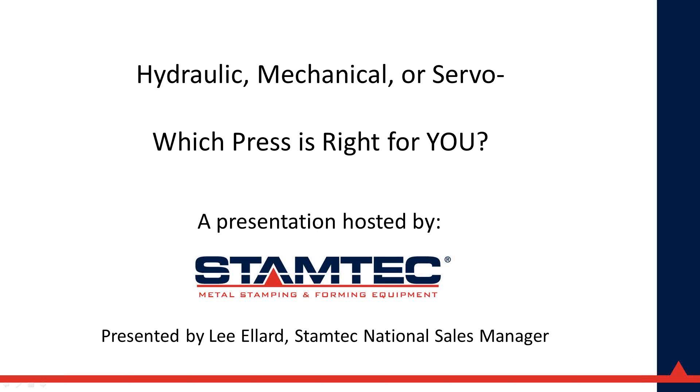Good afternoon and welcome to today's webinar, which is the second of our three-part series on servo press technology. The webinar series is sponsored by Stamtec, Komatsu, and Hyson, and hosted by Metal Forming Magazine. My name is Brad Coogan, I'm the editor of Metal Forming and I'm pleased to serve as your moderator. Today's session is being recorded; all participants are in listen-only mode, but you can submit questions using the question box in the right-hand control panel.